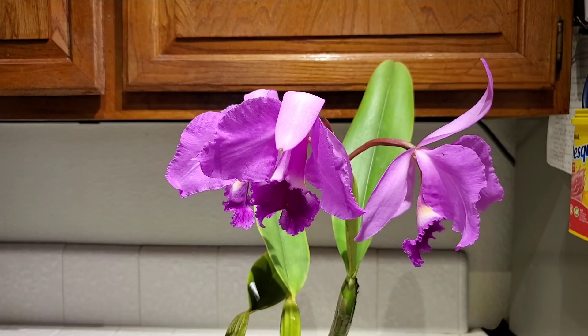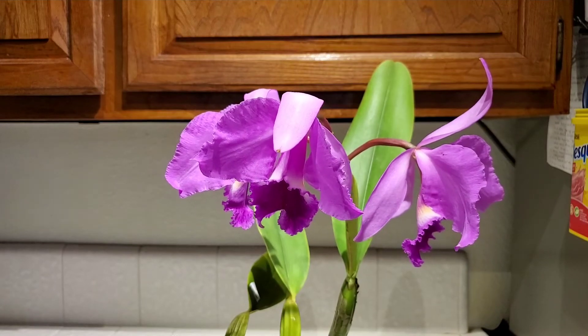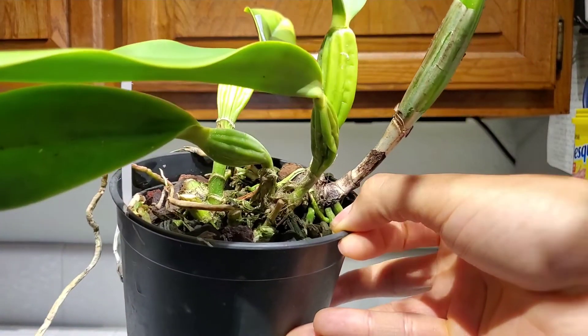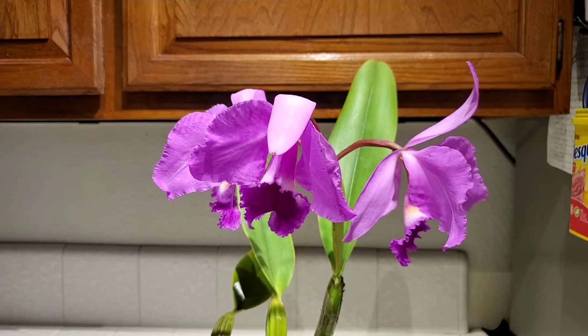This is also the first blooming, so don't hold the arrangement of the flowers against it — one's up, one's leaning forward, one's leaning back, but whatever, it's fine. Even if the flowers were ugly, I would keep it because the fragrance is intense. I got this orchid yesterday, put it down in my kitchen, went to bed. I woke up and came downstairs — the first thing I smelled as soon as I walked into the kitchen, which is on the other side from the entrance, was this orchid. It smells very similar to a Cattleya mossii; there's definitely cinnamon in there, and I want to say jasmine as well. I'm getting some sort of white floral fragrance and a little bit of humidity — it's definitely not a dry fragrance.